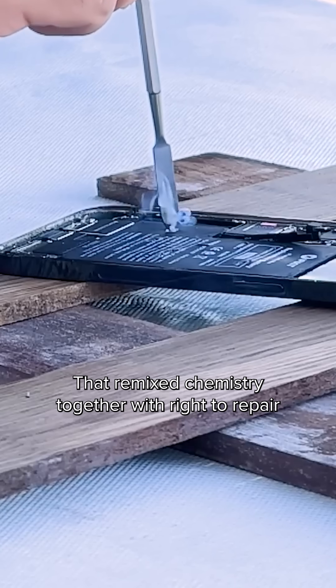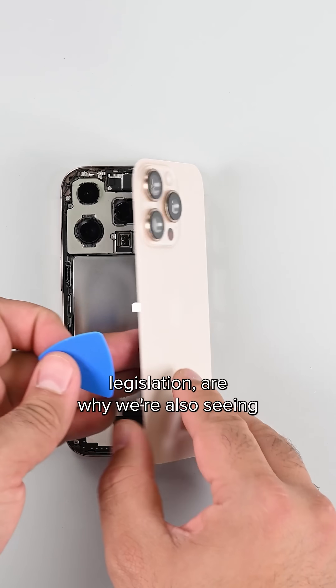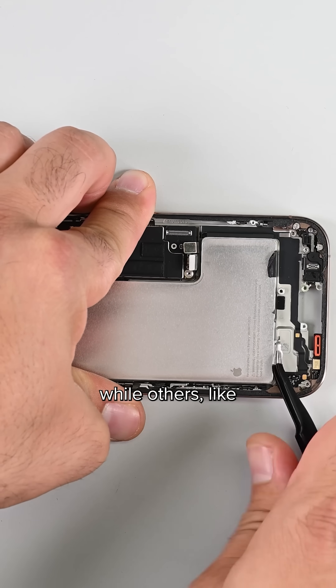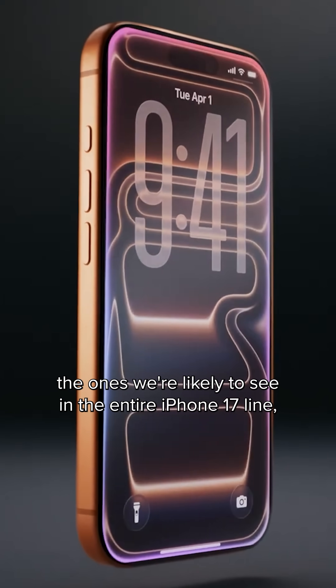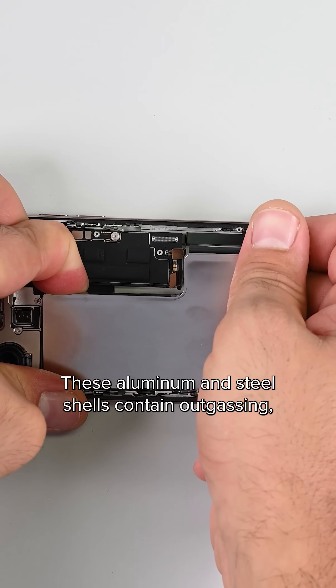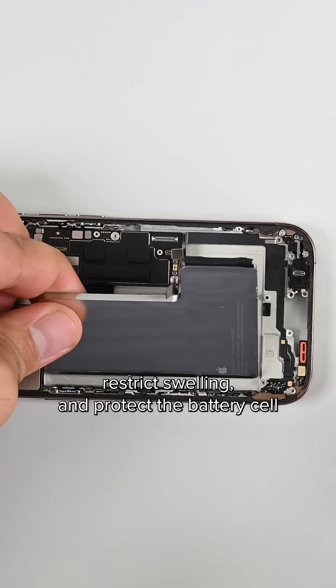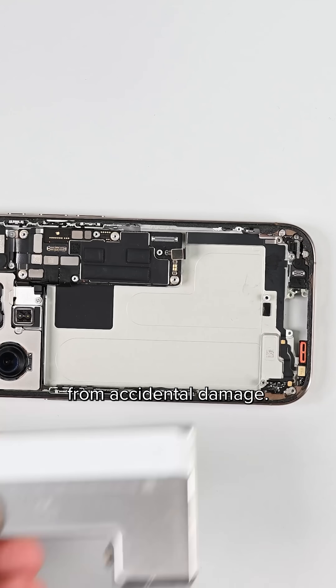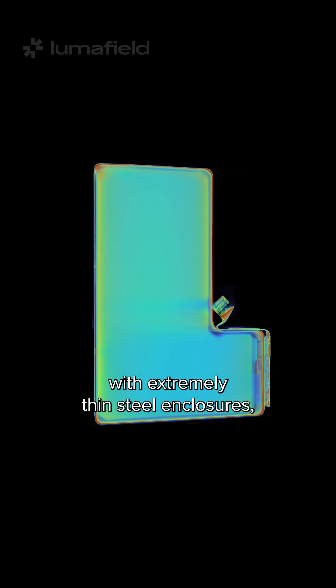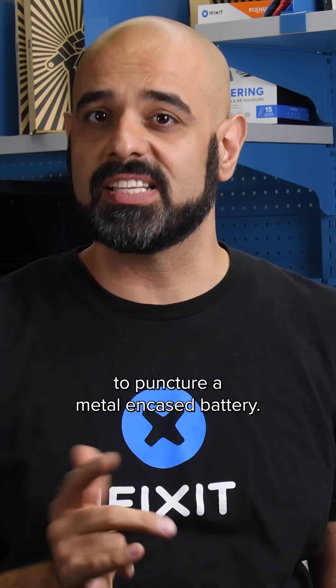That remixed chemistry together with right-to-repair legislation are why we're also seeing more encased batteries. Some are encased in aluminium shells, while others — like the ones we're likely to see in the entire iPhone 17 line including the new iPhone Air — are encased in steel. These aluminium and steel shells contain outgassing, restrict swelling, and protect the battery cell from accidental damage. Aluminium is nice and lightweight but it's a little soft, so some companies are experimenting with extremely thin steel enclosures as little as 0.2 millimeters in thickness for greater rigidity.